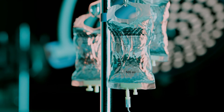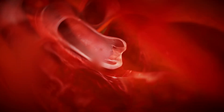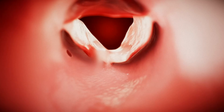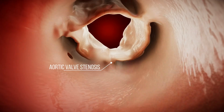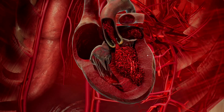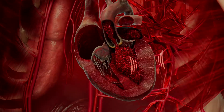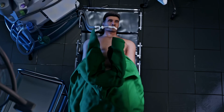Aortic valve stenosis develops through several pathways: age-related degeneration and calcification, congenital abnormalities such as a bicuspid valve structure, or rheumatic damage following episodes of rheumatic fever. Progressive narrowing of the valve orifice increases hemodynamic resistance, which leads to the development of left ventricular hypertrophy as a compensatory response.